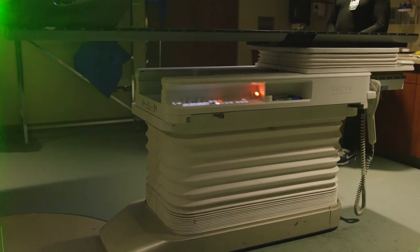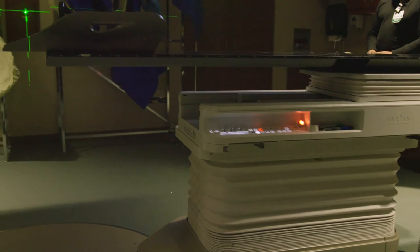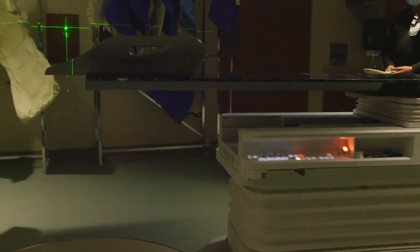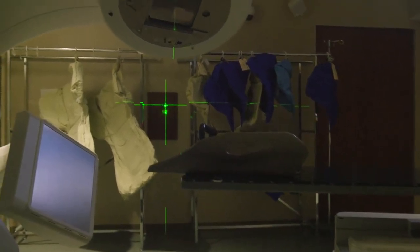When you get radiation, you don't actually feel it — you can't smell it or taste it, and you don't know that you're receiving it. It's kind of like getting a chest x-ray. The good part about that is that it doesn't directly hurt; there's no cutting, no needles. However, the side effects of radiation do set in gradually.